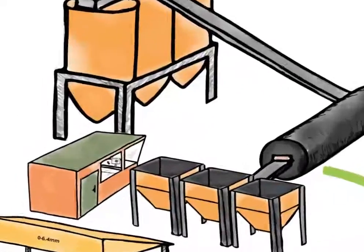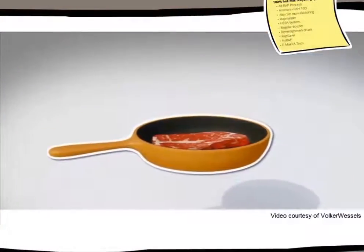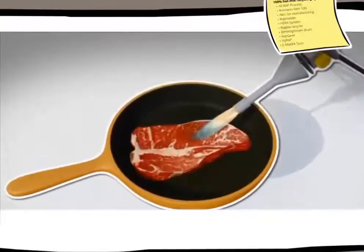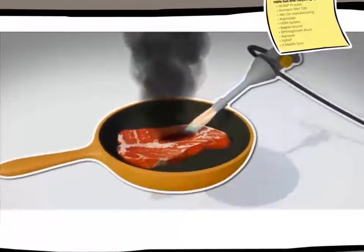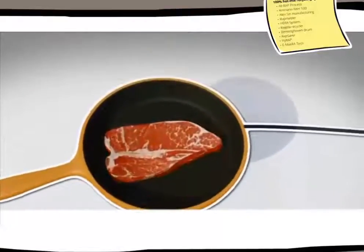The conventional asphalt plants heat the aggregates by direct flame. For high RAP mixtures this is undesirable since it causes blue smoke and further ages the already stiff RAP binder. Therefore, most of the available 100% RAP technologies apply indirect heating to gently increase the RAP temperature to the desired level.